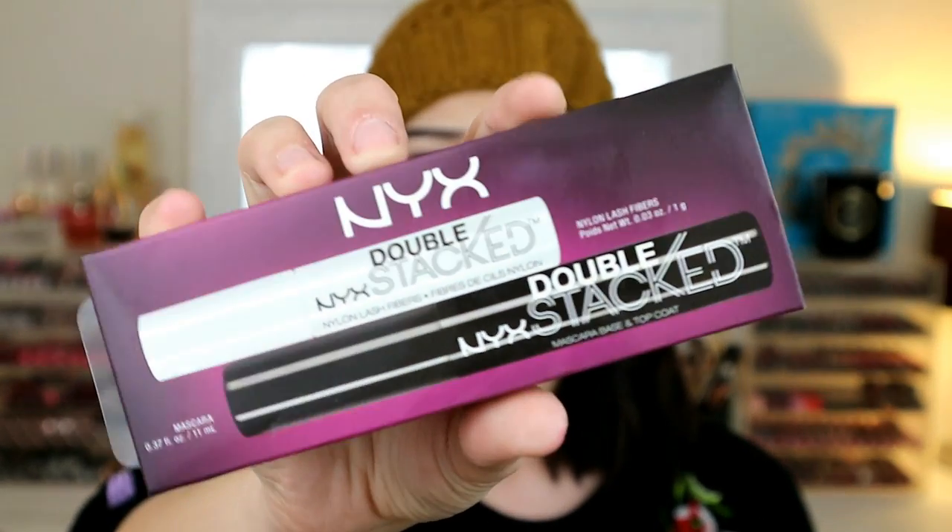The first thing I picked up is the NYX Double Stacked Mascara and Top Coat. It's like a two-part mascara system — a normal mascara, but then there are also fibers, nylon fibers. It just looks like cotton wool. The whole premise is you put a coat of mascara on, a coat of fibers, then another coat of mascara — three steps — and then you should have like false-effect lashes.